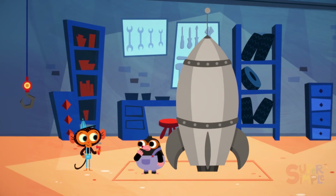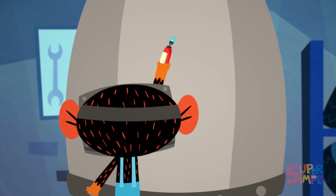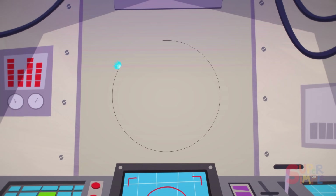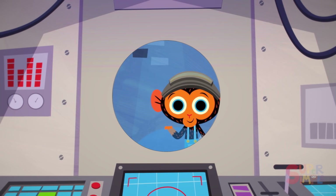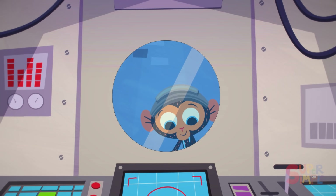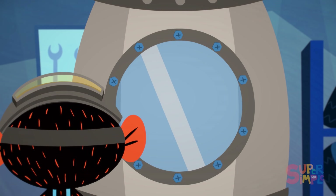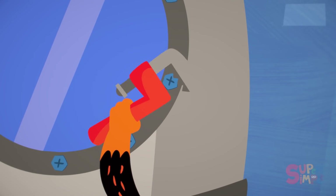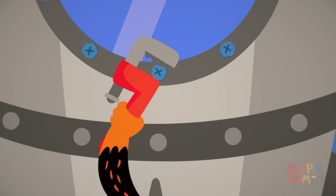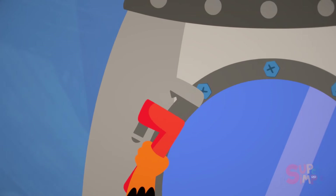Mr. Monkey gets to work. First, Mr. Monkey cuts a round hole in the hull of the rocket ship. Then he places the round piece of glass into the hole he just made, followed by the round piece of metal. Next, he secures it in place with ten bolts: one, two, three, four, five, six, seven, eight, nine, ten bolts.